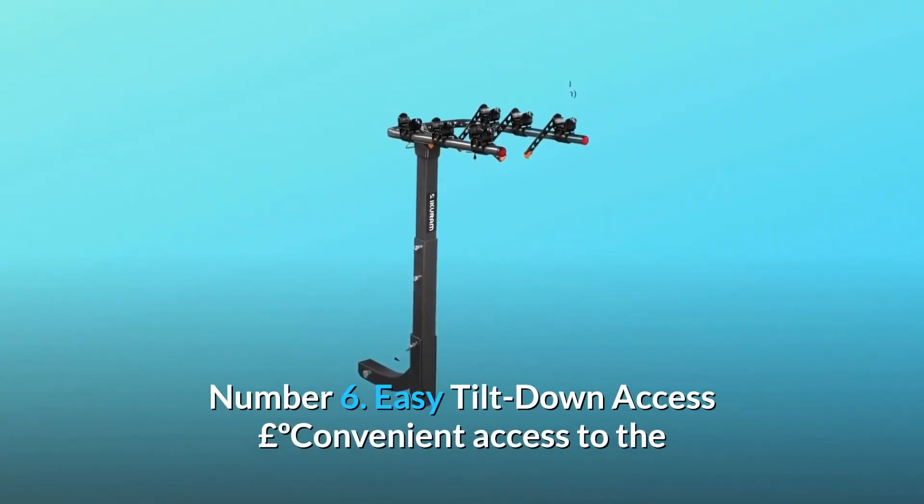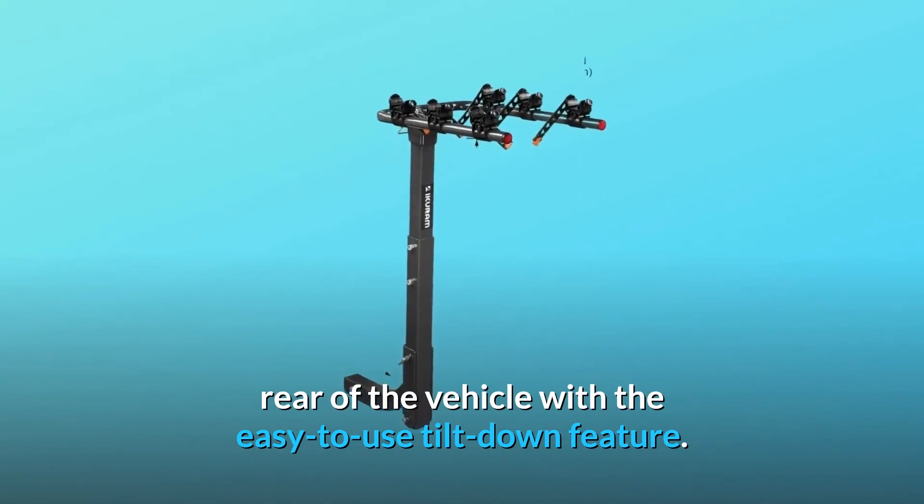Number 6: Easy Tilt-Down Access. Convenient access to the rear of the vehicle with the easy-to-use tilt-down feature.